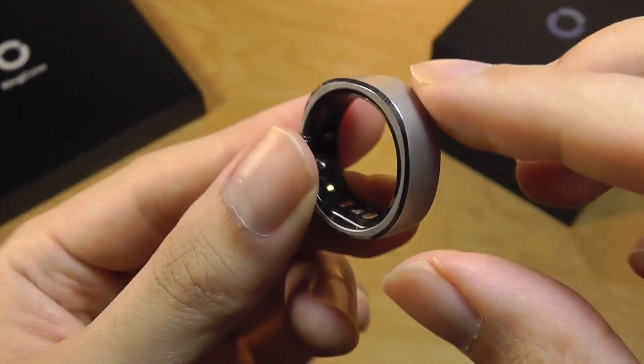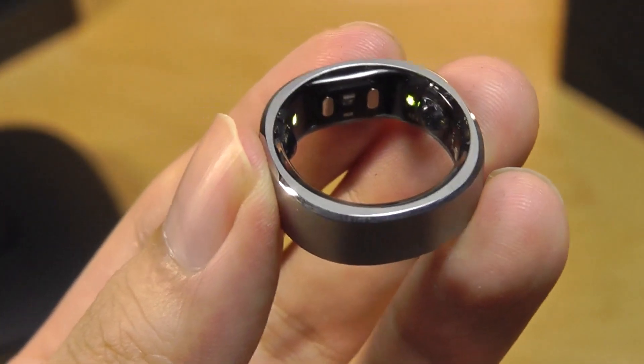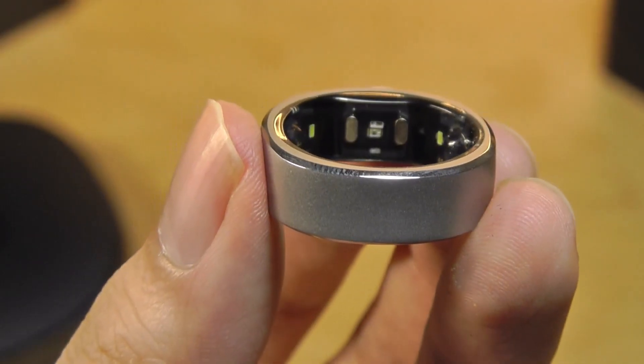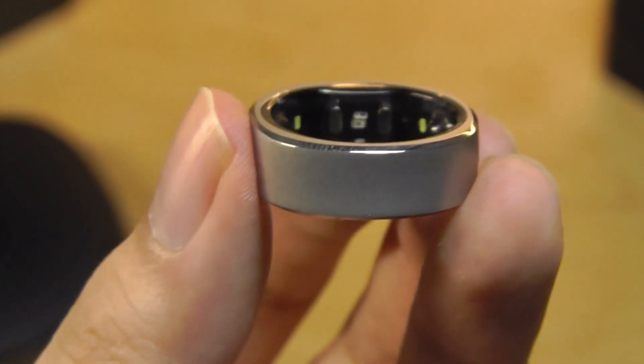Nonetheless, we have the aforementioned metallic finish. Just like any metal surface such as a MacBook, it can scratch if you're repeatedly banging it onto different surfaces. If you're super concerned, the silver color is best at hiding scratches compared to, say, a black version.